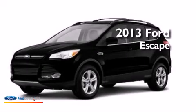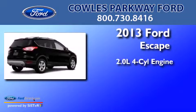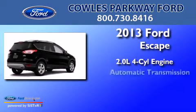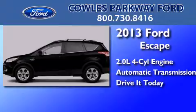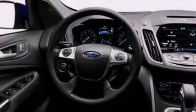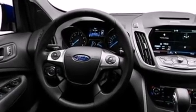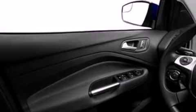This is a brand new 2013 Ford Escape. It has a 2.0-liter four-cylinder engine and an automatic transmission. Its top features include speed-sensitive volume controls, an intercooled turbocharger, and traction control and stability control systems.